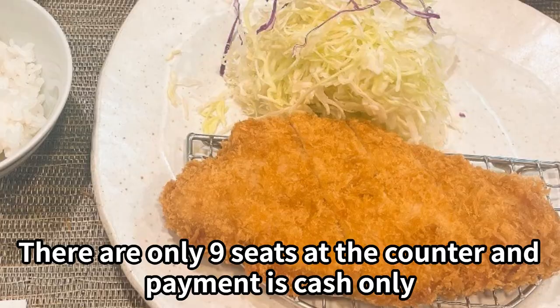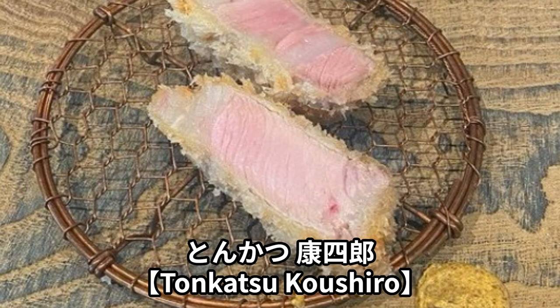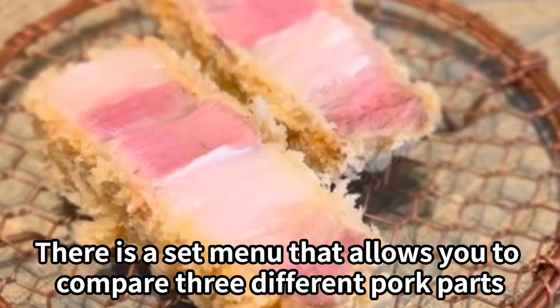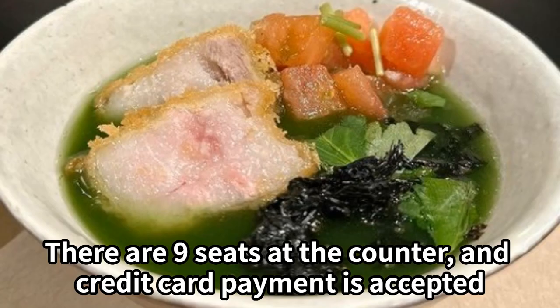Tonkatsu Kushiro is a tonkatsu restaurant in Shinsaibashi, Osaka. There is a set menu that allows you to compare 3 different pork parts. Ochazuke — rice with pork cutlet in tea — is also popular. There are 9 seats at the counter and credit card payment is accepted.